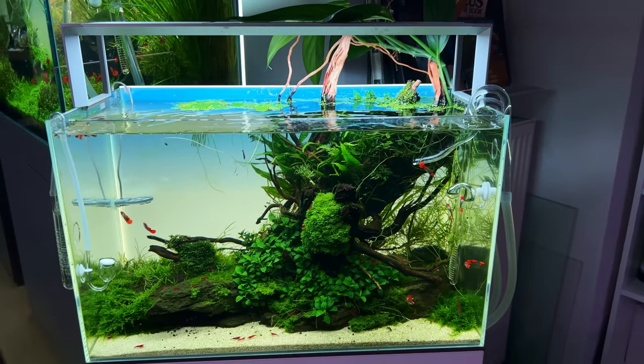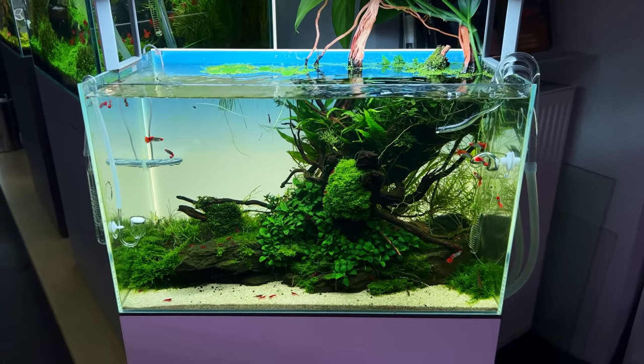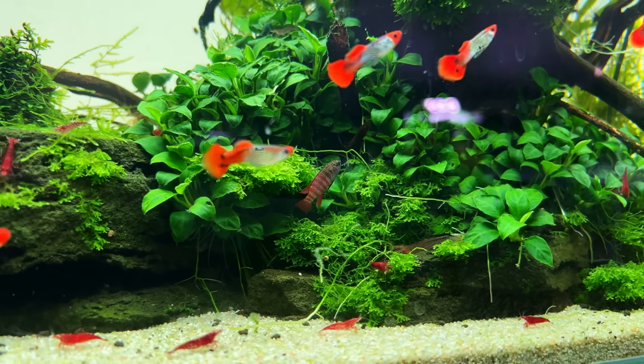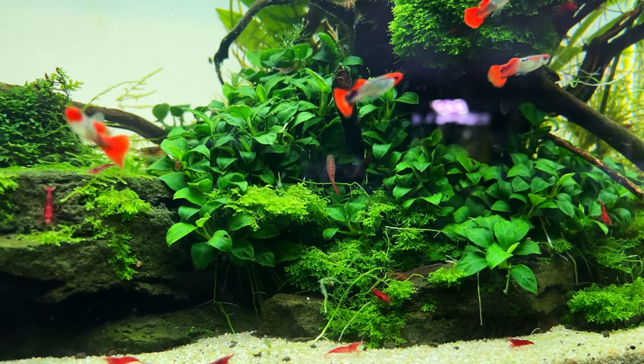Another one that immediately caught my eye was this ADA 60p. I really like the fish selection here — we have some beautiful guppies with really intense red markings on their body, and we also have this little guy, the black tiger dario — a fish you don't see very often.